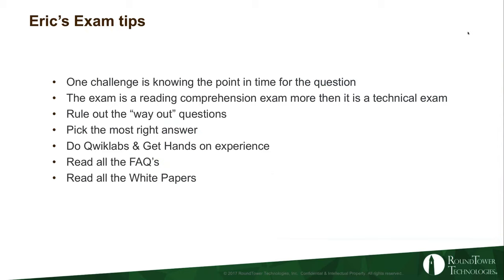As all the other presenters have mentioned, a key to being successful on the exams is to do the quick labs and get hands-on experience with the trial accounts. If you sign up for Amazon webinars, they give out credits you can use on Amazon. Get some hands-on experience, even if it's just for your own blog. And of course, read the FAQs for each of the domains you're going to be covering in your exam, and read as many of the white papers as you can that apply to the exam — in this case for the SysOps exam.